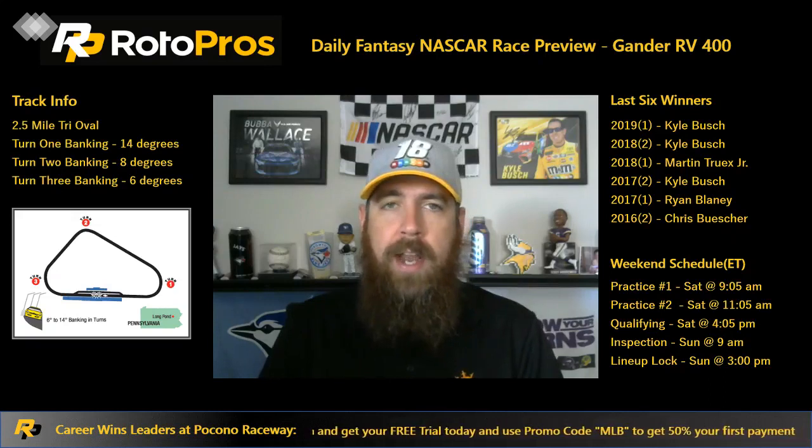This is a little bit of a different week. It is an impound race, which means they're going to run the first two practices today, then qualify this afternoon. Those cars will be impounded — no changes allowed. Inspection starts tomorrow morning at 9 a.m. Eastern, wrapping up around 11 to 11:15 a.m. The last few inspections on impound races haven't really been too impactful in terms of drivers going to the rear, but things could change.